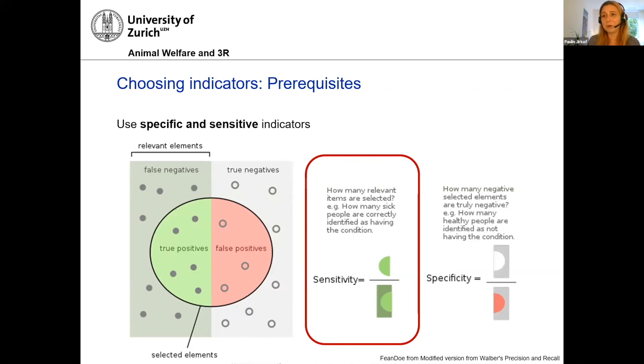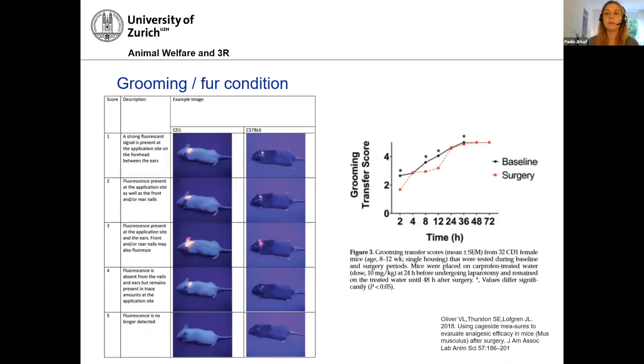In the following, I will give you some examples of different indicators — mainly behavioral ones — that I think are quite useful. Of course, nesting and burrowing are included, but also grooming. I will give a little thought on how well they perform in regard to these prerequisites. I want to start with something that is traditionally used a lot.